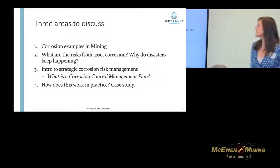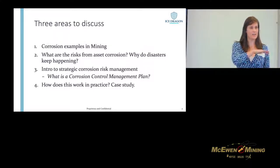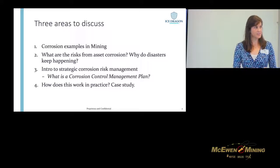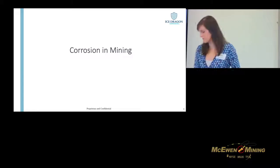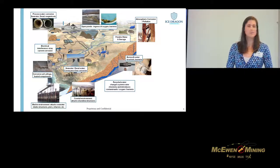The areas I want to discuss — there are actually four. We're going to have a quick look at some corrosion examples in mining, then look at how corrosion is associated with different risks, then I'm going to introduce you to strategic corrosion risk management, and finally I have a case study of a project we've been working on for the last year.